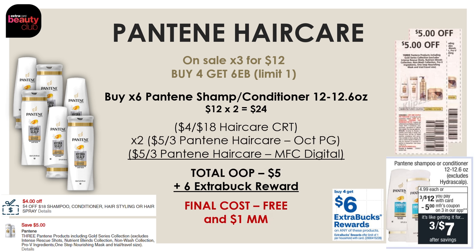If you guys have two of those insert coupons from the October P&G, go ahead and use two of those in addition to that $4-off-18 and that $5-off-3 digital, and your total out-of-pocket will be just $5. But you're going to get back a $6 extra buck reward, making all six completely free and a $1 moneymaker.